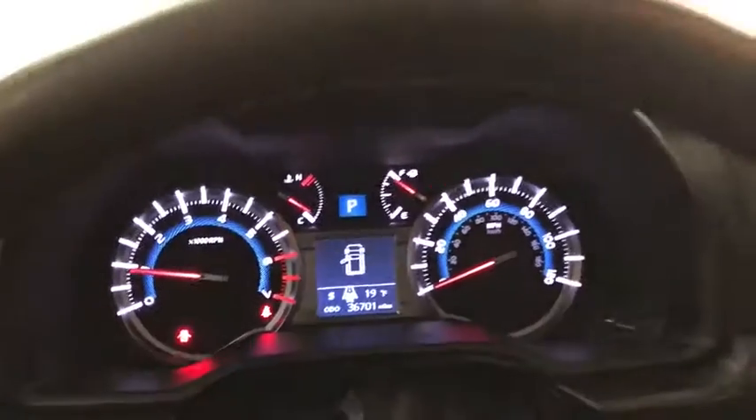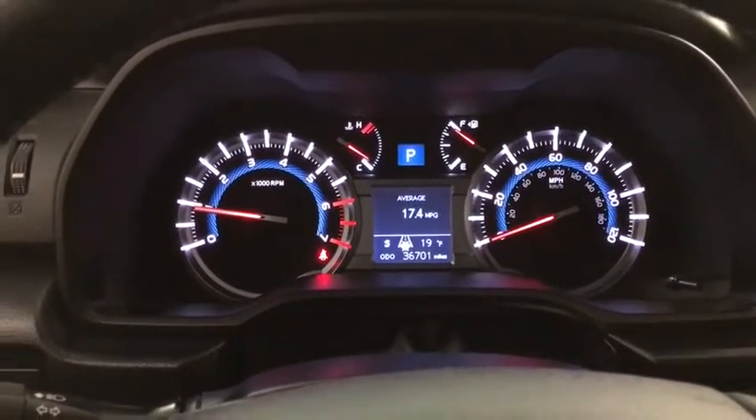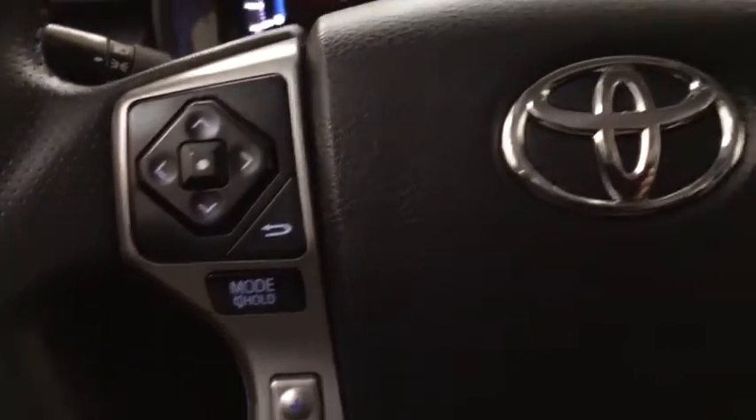Bluetooth, leather-wrapped steering wheel, adjustable steering wheel, power steering, four-wheel disc brakes, aluminum wheels, cruise control, four-wheel drive, rear defrost.